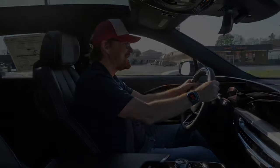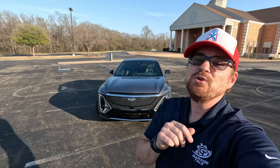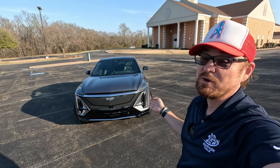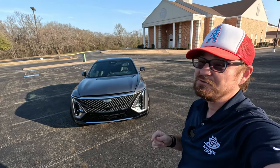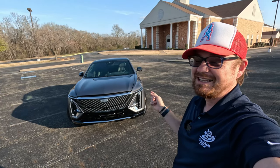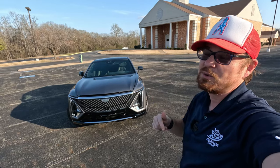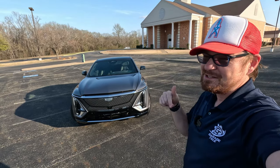It's like a spaceship. Before I get too far into this one, I do want to say a huge thank you to my friends at Wagner Cadillac for allowing me time with this ultra-rare, one of 1,500 produced Lyric debut edition. If you want to make this one yours, I have a link to their website down in the description.